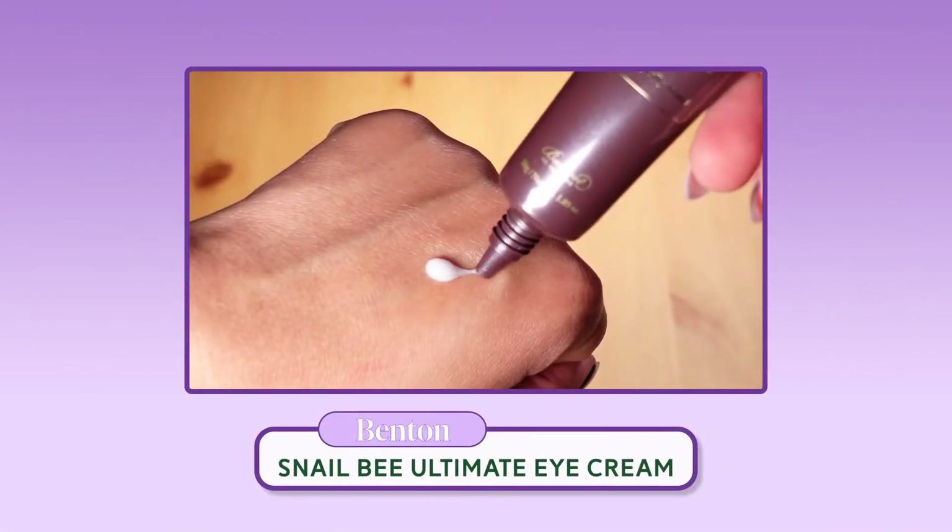Next up is the Snail Bee Ultimate Eye Cream. Snail secretion filtrate and bee venom were actually two of the first real K-beauty ingredients I tried. Anything with snail in it used to clog my pores a lot — I would get closed comedones anywhere I would use it, and closed comedones take a hot minute to leave. Same thing with bee products — anything with propolis would break me out. So I've stayed away from both snail and bee products for a long time.